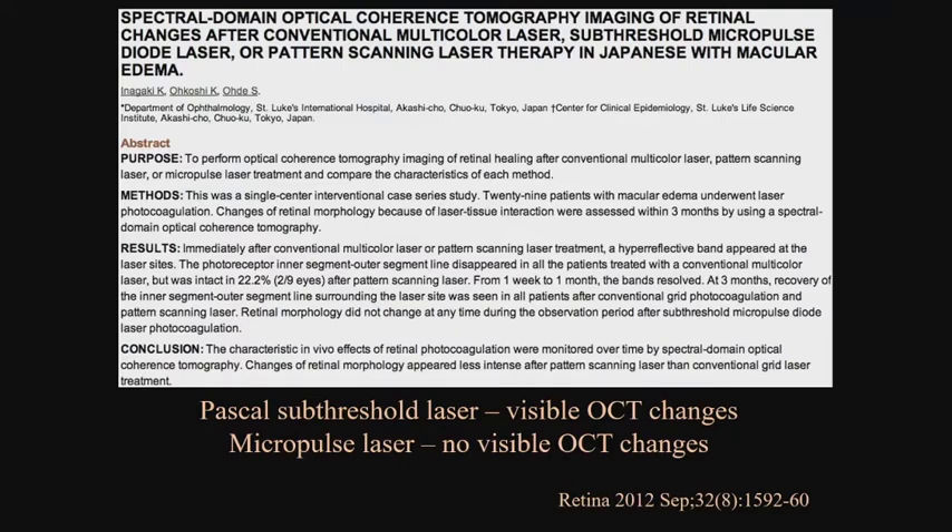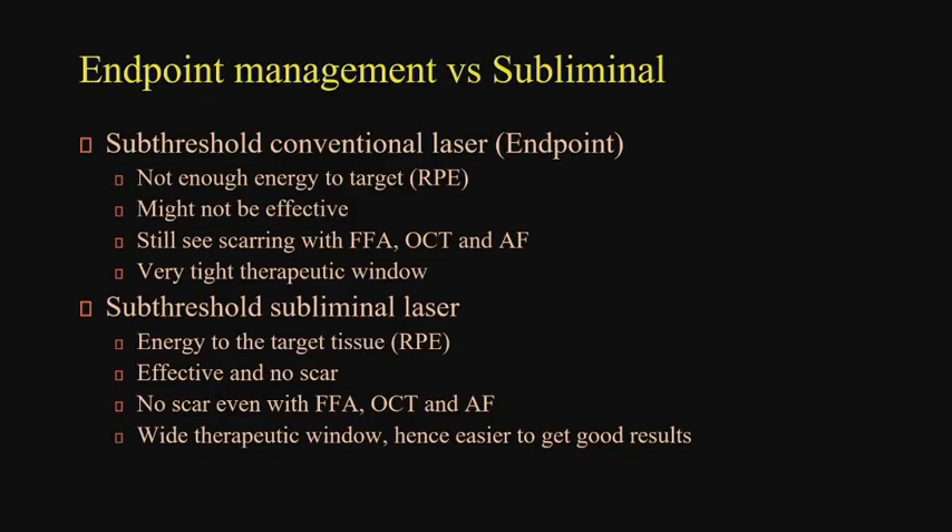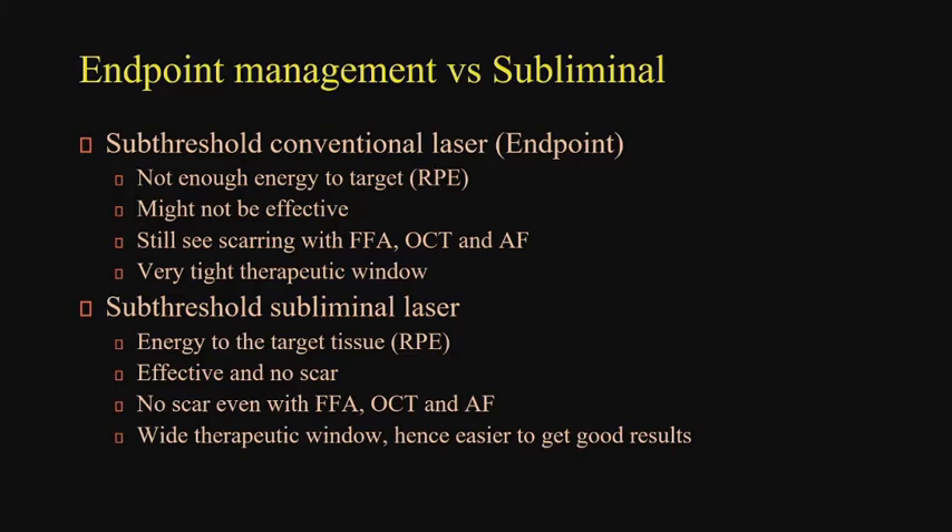We have shown that using the Pascal subthreshold laser mode, you still see changes — you don't see them on fundus photograph or clinical exam, which is better, but you still see them on OCT. That was independently done in Japan and subsequently confirmed even by Stanford. The way I see it: endpoint management probably doesn't have enough energy, or you're at a very tight window and can still leave a little bit of scarring. It's still probably better than conventional laser. However, the concern is that you either scar the retina or you don't deliver enough energy. With the subthreshold subliminal laser, the target is different — we don't see any scar. You can repeat it and do more with it.